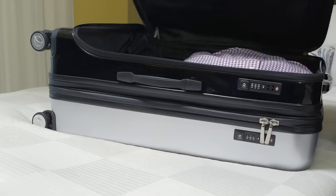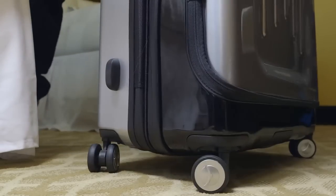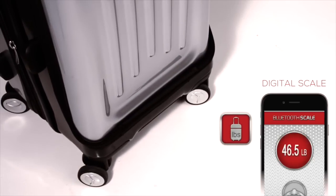You never need to worry about overweight fees. Our digital self-scale weighs your suitcase even without you lifting the case. Incredible innovation and design has led us to build the sensors into the wheels so you are hands-free, and the weight is visible on your PlanetTraveler app.